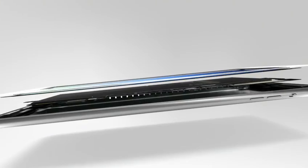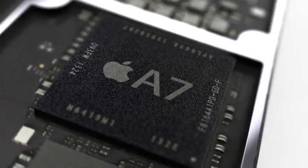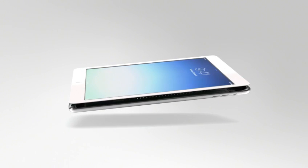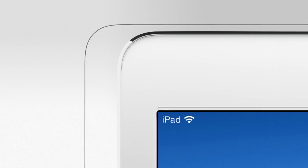The new A7 chip is incredibly powerful and also very power efficient. Because of this efficiency, the battery could get smaller, yet critically without any loss in battery life. And of course, by reducing the battery size, the product became significantly lighter.